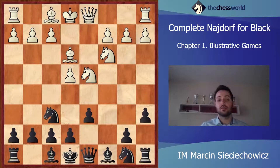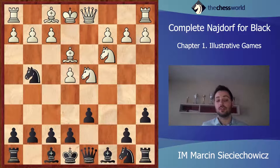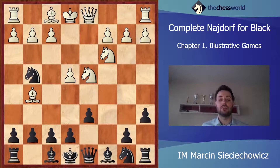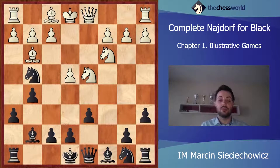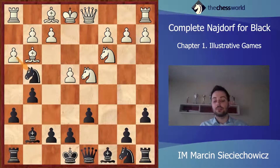Of course, after Bc1, Nf6 there will be a repetition and a possible draw. But White doesn't want a draw and played Bg5. This is one of the lines which can be played by both Black and White — fully playable. The pawns on the kingside are perfectly fine and Black has developed his bishop quite quickly. Let's see how the game will continue.